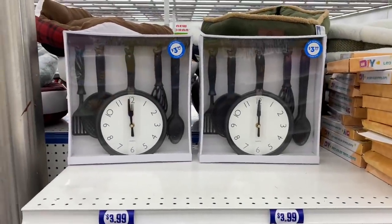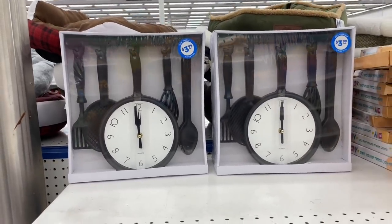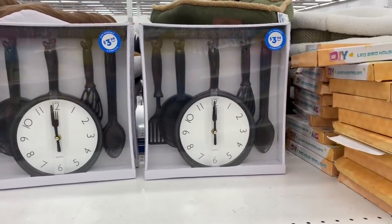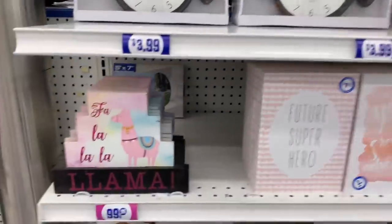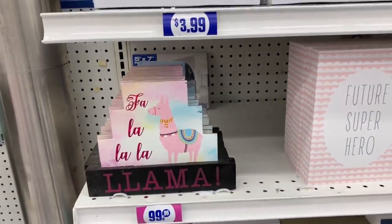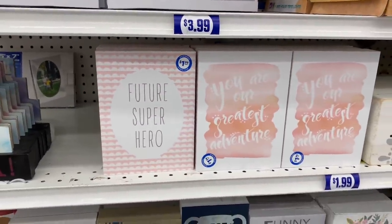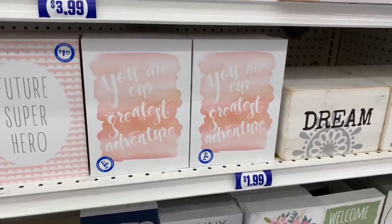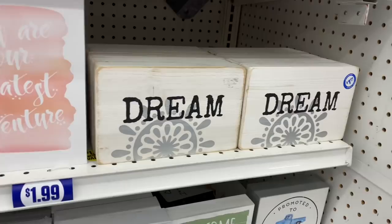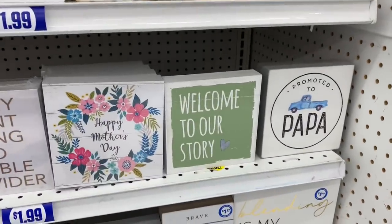Let's check out what's in the home decor section. I think we've seen these before but it's still worth sharing. These are cool little clocks for the kitchen. And let's look down here — future superhero, these are for the kids' rooms. You are our greatest adventure. And then that rustic farmhouse dream sign. They have Mother's Day still. Pretty cool.